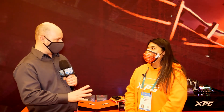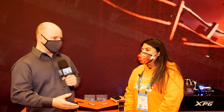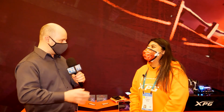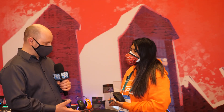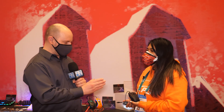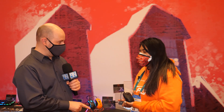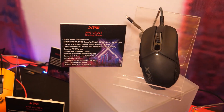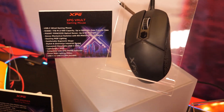To end things off, XPG has something really unique — a mouse that does more than just game. There's something hidden inside that makes it different from all the rest. What we're looking at is a mouse with a built-in SSD. When it was first described to us, it took a moment to process — but yes, this is a gaming mouse with a solid-state drive built right in.